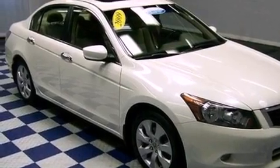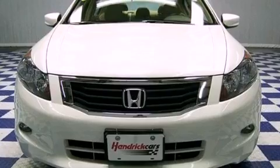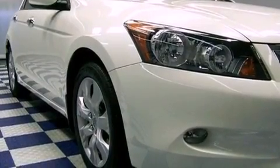Its top features include a sunroof, heated side view mirrors, a premium audio system, a CD player, performance tires, aluminum wheels, fog lamps, and this vehicle has fewer than 38,000 miles on the odometer.